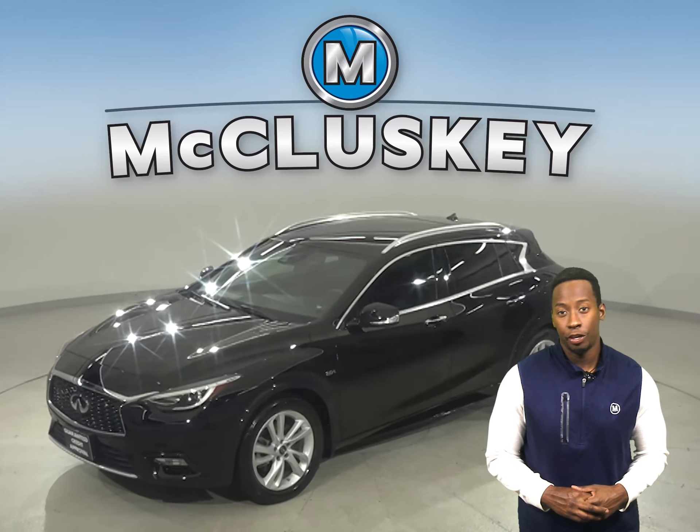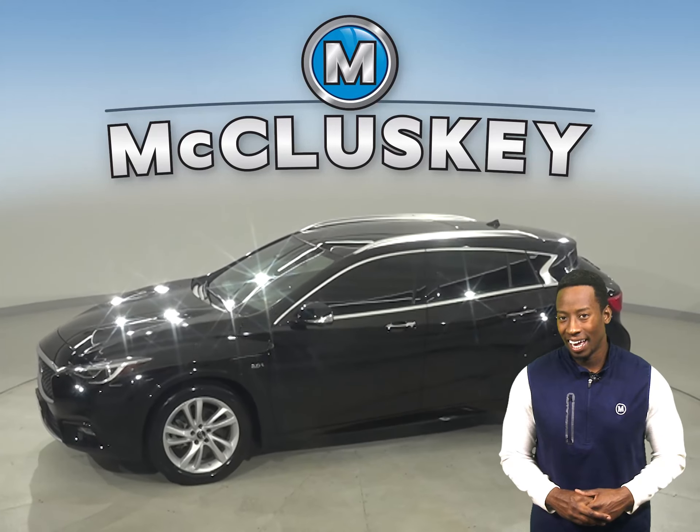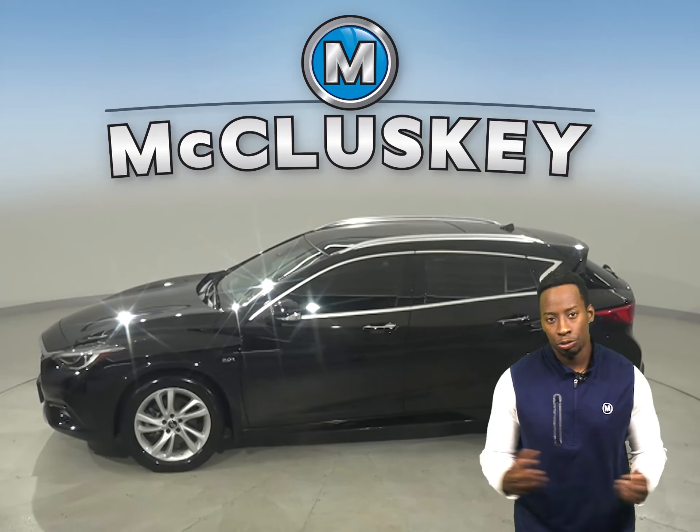This 2018 Infiniti QX30 is all black. It has cruise control and power steering. This vehicle has heated leather driver and passenger seats. There is power seating as well. There is a security system, AM FM radio, and XM radio available too.